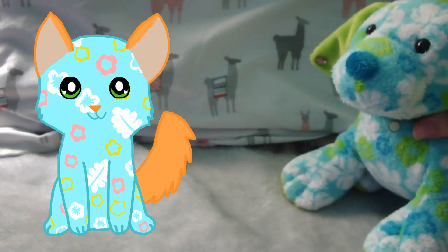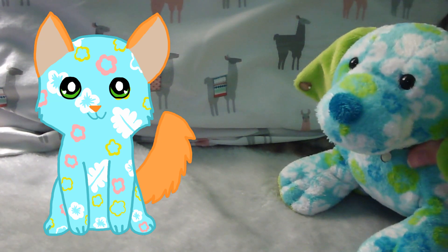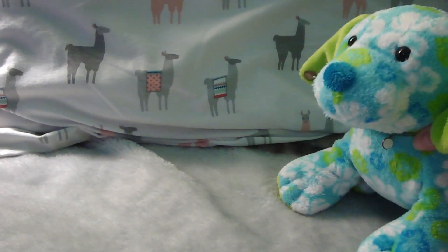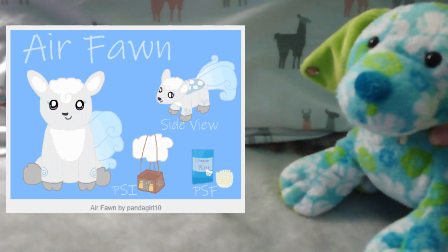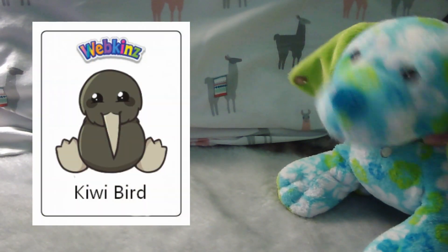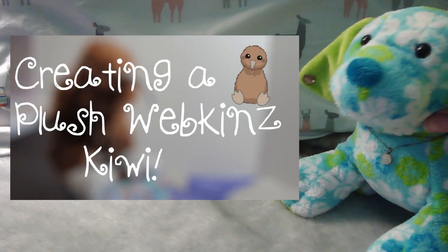I'm really happy with her and I don't think she's going to win, honestly. I really don't think she's going to make it into the top ten. I'm really glad that my Air Fawn made it to the top ten — I was really proud of that design and I am a little disappointed that she didn't win, but come on, look at the Kiwi Bird. How can you compete with that beautiful baby? I mean, I obviously love the Kiwi Bird — I made it into a stuffed animal.